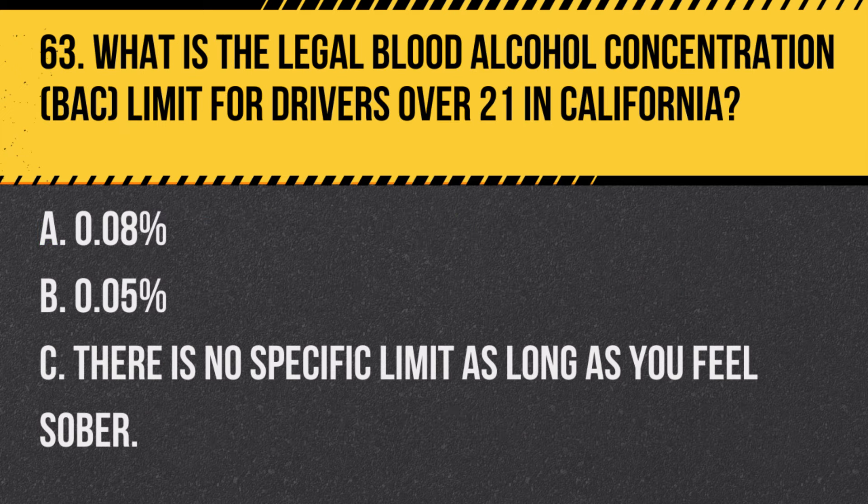Question 81. What is the appropriate action if you approach a vehicle stopped at a crosswalk? A. Stop and wait for the vehicle to move. B. Pass the vehicle if no pedestrians are visible. C. Stop and check for pedestrians before proceeding. Answer C. Stop and check for pedestrians before proceeding. Always stop and ensure the crosswalk is clear of pedestrians, as the stopped vehicle may be yielding to them.